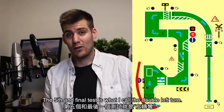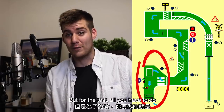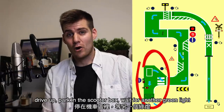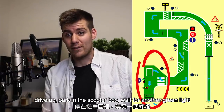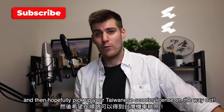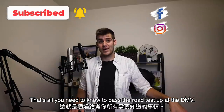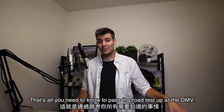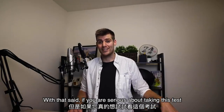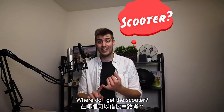The fifth and final test is what I call the double left turn, which we'll cover a little bit more later in this video. For the test, all you have to do is wait for the green light, look both sides, drive up, park in the scooter box, wait for another green light, then continue riding out of the testing area and hopefully pick up your Taiwanese scooter license on the way out. That is actually everything you need to know in order to pass the road test up at the DMV, but I'm sure you still have a bunch of questions.